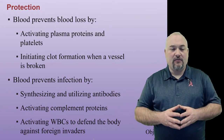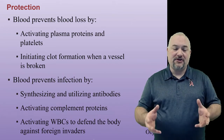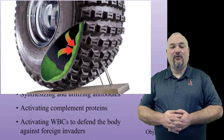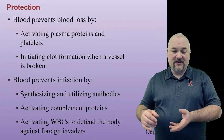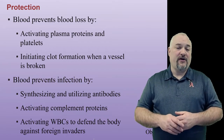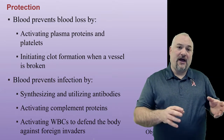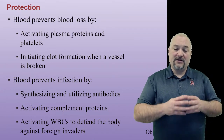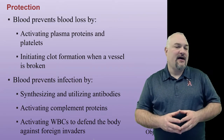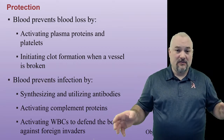The protection function: blood prevents blood loss by activating plasma proteins and platelets and initiating clot formation when a vessel is broken. It's like a self-sealing tire — it will fill its own hole and try to seal it off, especially for minor cuts, which you get all the time, many of which you're not even aware of internally. Blood also helps protect you from infection — making and utilizing antibodies, activating complement proteins and white blood cells — all to keep foreign invaders like bacteria, viruses, parasites, and fungus out of your body.